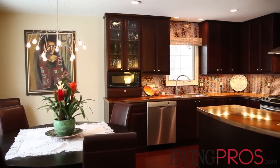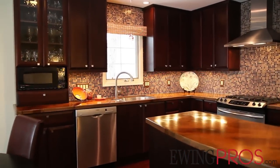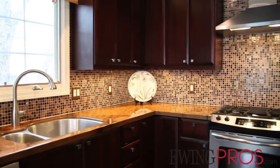This exquisite custom kitchen features acrylic countertops, stainless steel appliances, custom cherry-finished cabinets, a quiet Bosch dishwasher, and a custom glass tile backsplash.